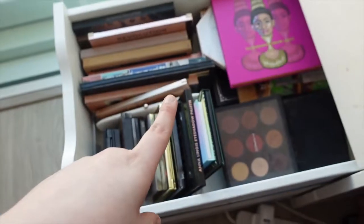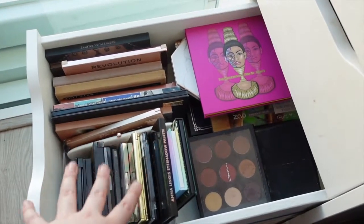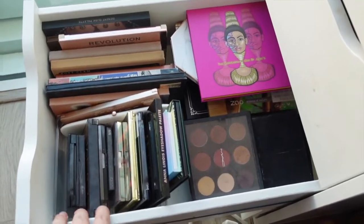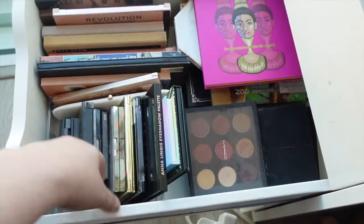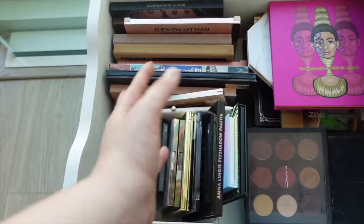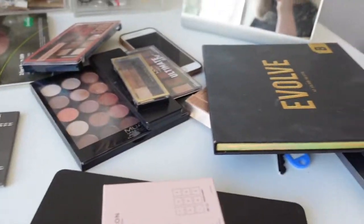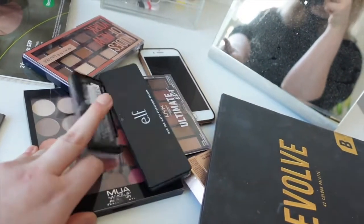I'll pop everything back into the drawer and give you a little rundown of what I'm actually keeping. For the sake of the next two weeks I've managed to fit all my eyeshadow palettes in one drawer — smaller ones at the front, most frequently reached for, and everything else shoved at the back. These are the ones I'm getting rid of — really not that many, but I'm glad I went through it to make sure I was happy with everything I still owned.